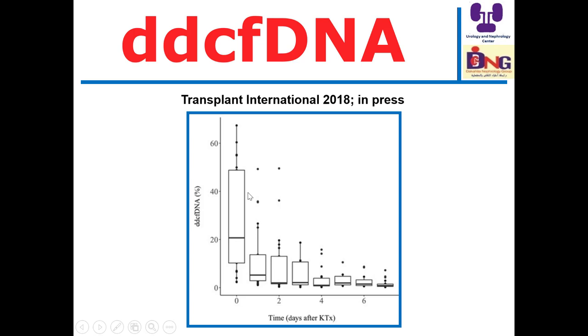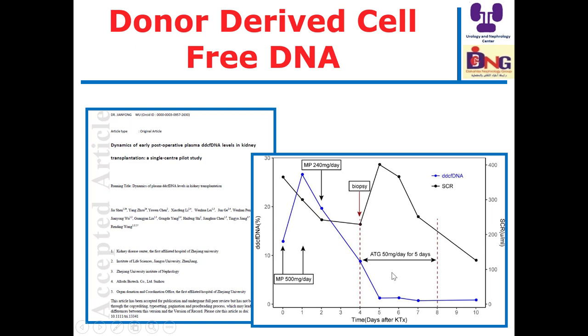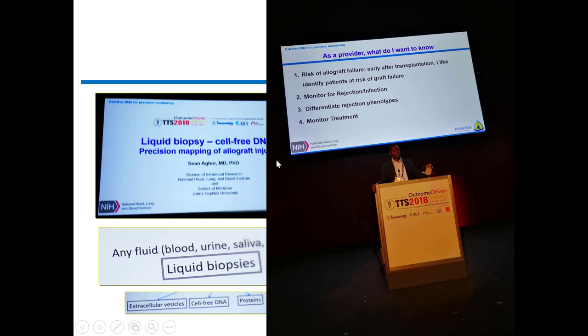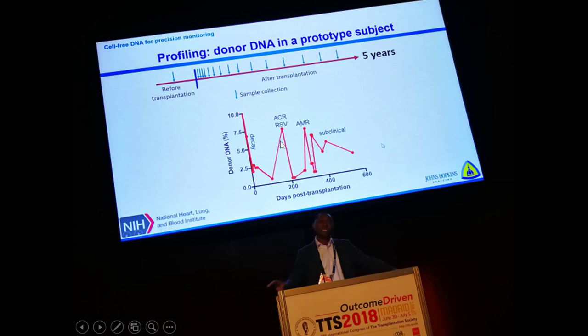Regarding donor-derived circulating cell-free DNA as a biomarker in early post-transplant dynamics: this single-center pilot study showed that after transplantation, the level of donor-derived circulating cell-free DNA is significantly reduced. If rejection occurs, there is a peak increase in the level that is reduced later on with treatment. Detection of cell-free DNA can help in the diagnosis of rejection — before rejection it rises, and with antibody-mediated rejection it peaks and then reduces with efficient treatment.